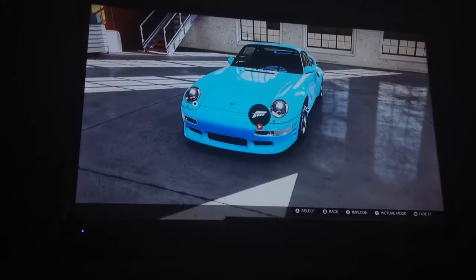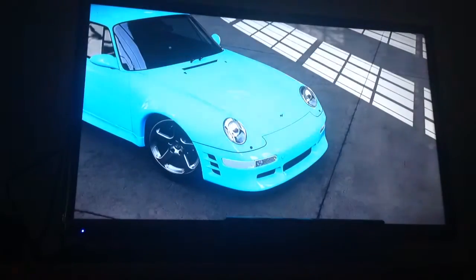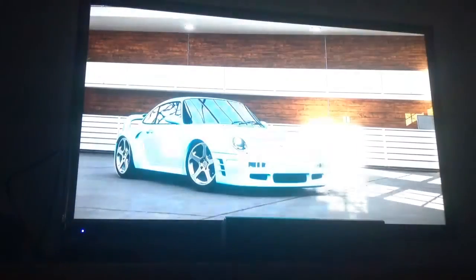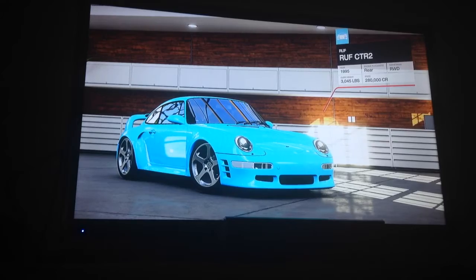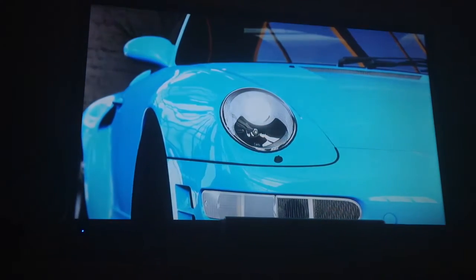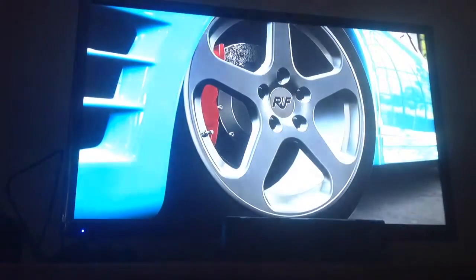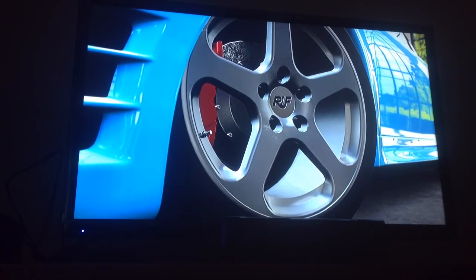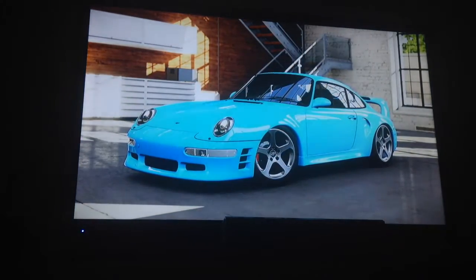Now let's hear the adult talk again. Ruf specializes in the impossible — improving the Porsche 911. Unlike traditional tuner shops, Ruf is a boutique supercar manufacturer, creating individual parts for Porsche models and taking them to an even higher performance level. In 1987, Ruf introduced the CTR, a limited edition, highly modified version of the Porsche 911.